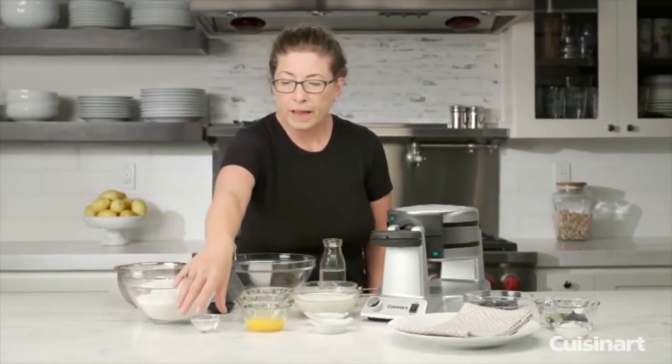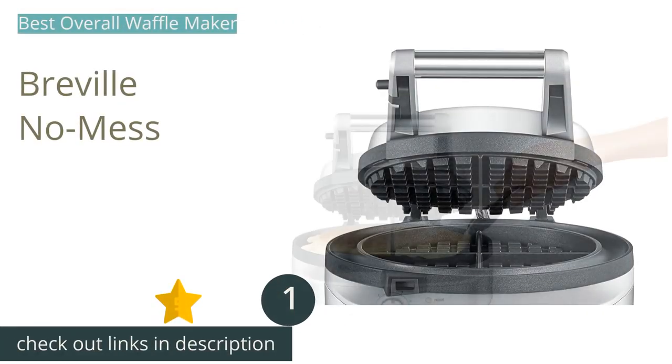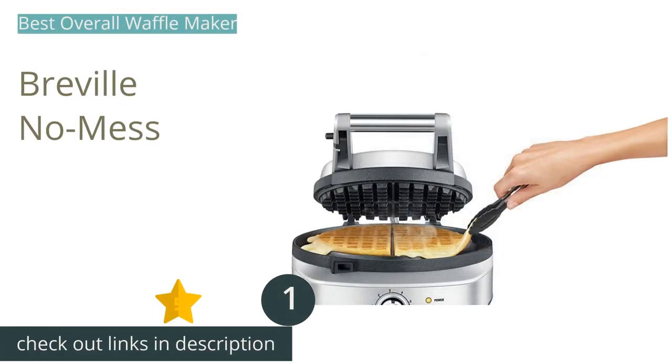The first product on our list is the Breville No Mess. The Breville No Mess made some near-perfect, delicious classic waffles. There were two features that set it apart from the rest. First, it has a wraparound non-stick moat to catch any spilled batter, and it turns this excess batter into a crispy amuse-bouche instead of a goopy mess.